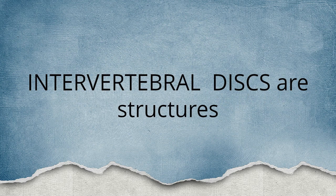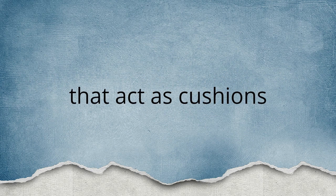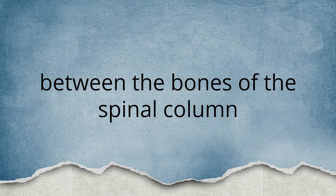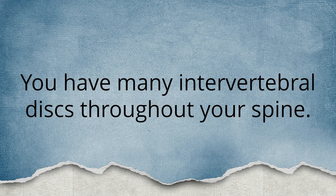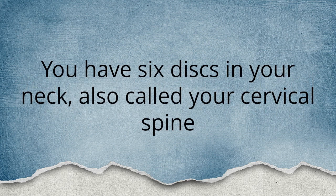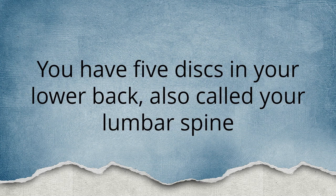Intervertebral discs are structures in your spine that act as cushions between the bones of the spinal column called vertebrae. You have many intervertebral discs throughout your spine. You have six discs in your neck, also called your cervical spine. You have twelve discs in your chest region, also called your thoracic spine. You have five discs in your lower back, also called your lumbar spine.